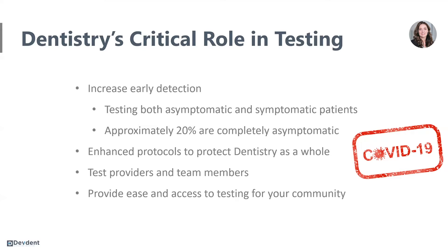We're also going to use this as an enhanced protocol to protect dentistry as a whole. To avoid a future shutdown, we can demonstrate that we are taking above and beyond protocols to help protect our patients. Our patients will have the confidence of knowing that they are in a safe environment, and they will be less likely to postpone or reschedule appointments.